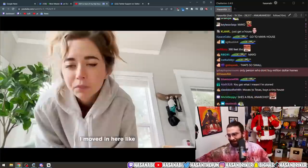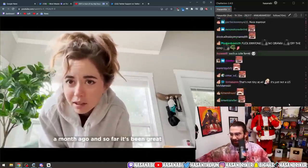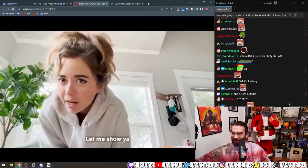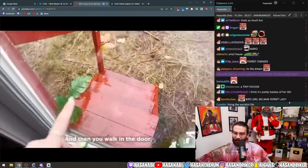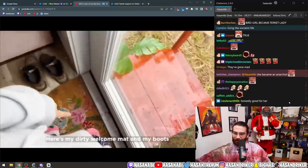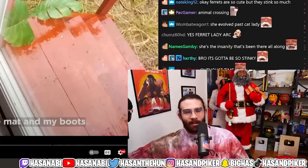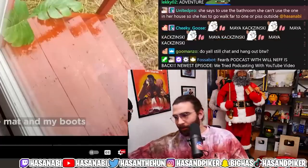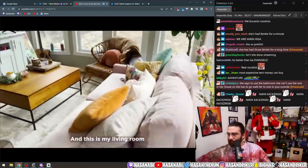Maya: 'I'm super super happy here. I moved in about a month ago and so far it's been great. I was gonna walk outside but it's raining. Here are my steps, you walk in the door, here's my dirty welcome mat.' At least the house is protecting her from the elements, so that's good.